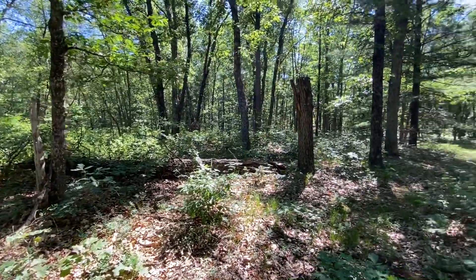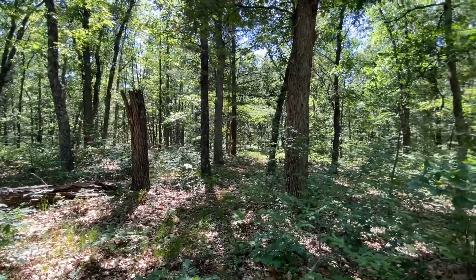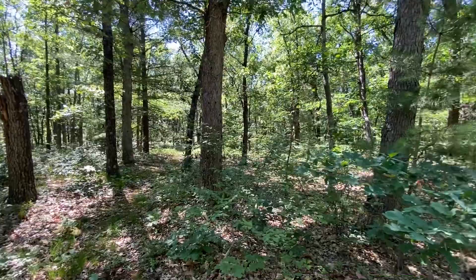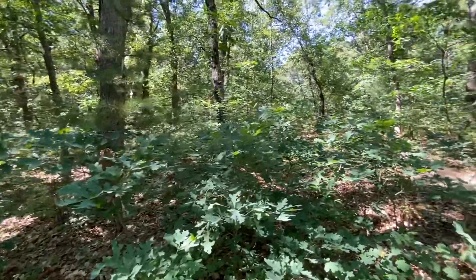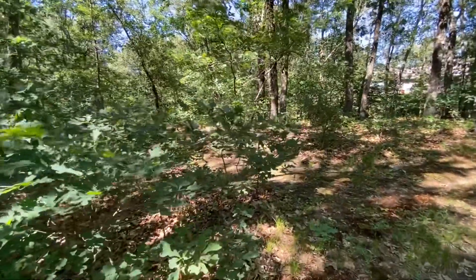They crawl up the trees in the morning, eat all of your leaves, and they poop all day long. They poop so much it sounds like it's raining. It sounded like it rained in our woods for about two to three weeks, and then the poop was everywhere.